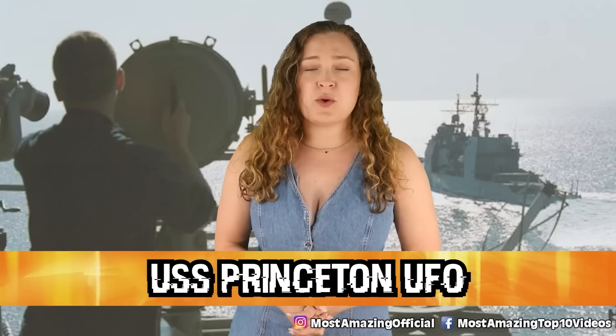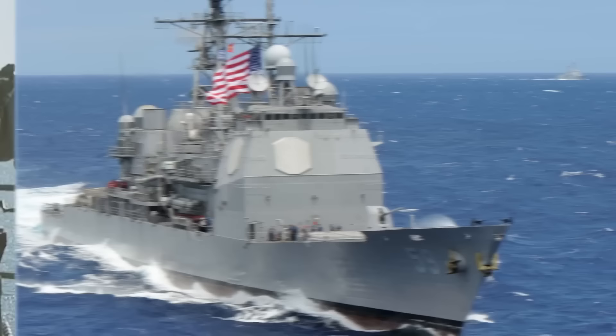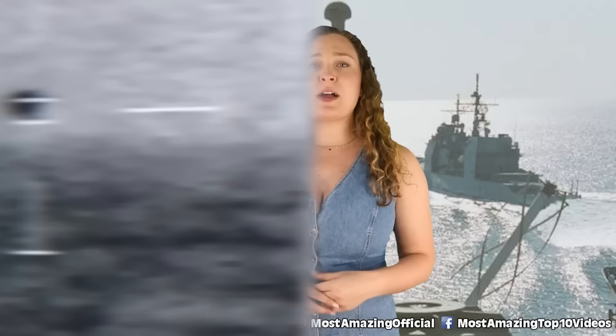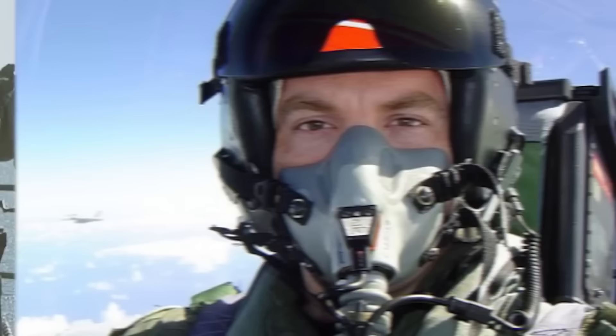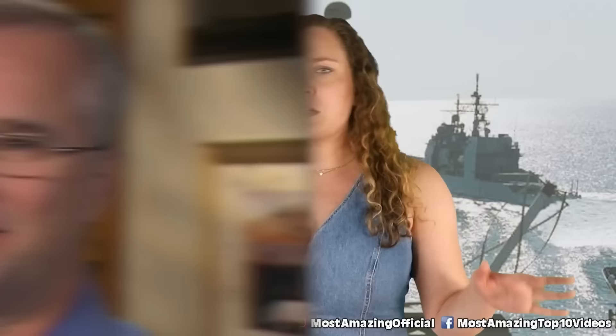In our number nine spot today we have the USS Princeton UFO. What's a space list without the mention of a UFO sighting? This one took place in 2004. On November 14th of that year, the USS Princeton noticed an unknown aircraft of some sort about 100 miles off the coast of San Diego. For two weeks prior, the crew had been tracking a strange flying object that started at around 80,000 feet before extremely quickly dropping to hover right above the Pacific Ocean.